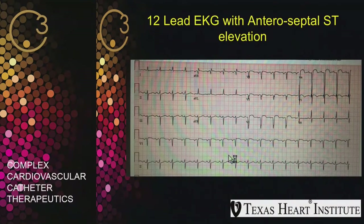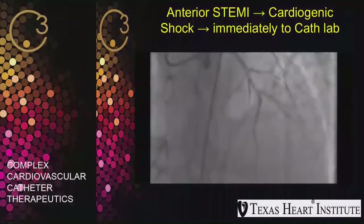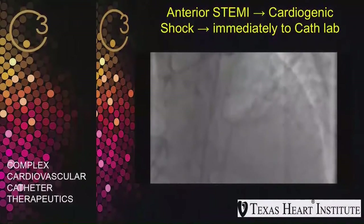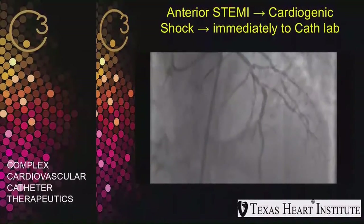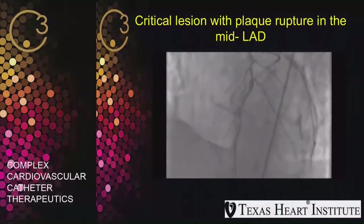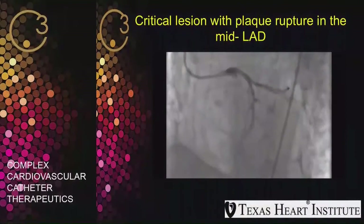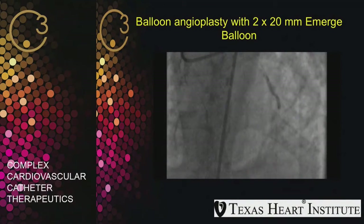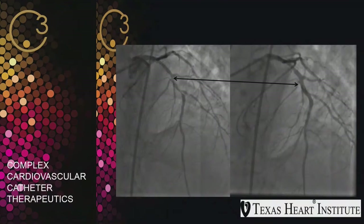An ECG showed ST elevation in the anteroseptal leads, so he was deemed to have a STEMI and was taken to the catheter lab immediately — he was basically in cardiogenic shock. As you see in the angiogram, there is a lesion on the mid-LAD. With another view, there is almost a plaque rupture on the mid-LAD. We went ahead and ballooned it with a 2x20 eMERGE balloon and stented with a 3x28 PROMAS Premier drug-eluting stent. This is the final picture.